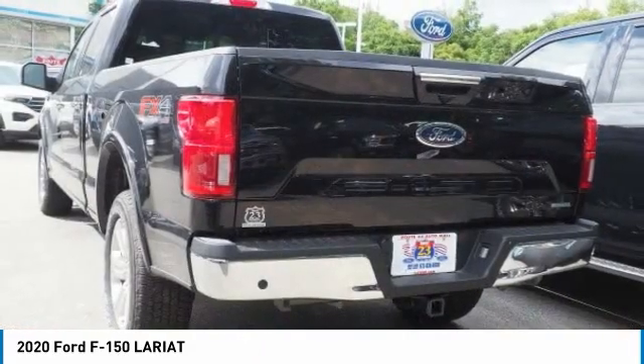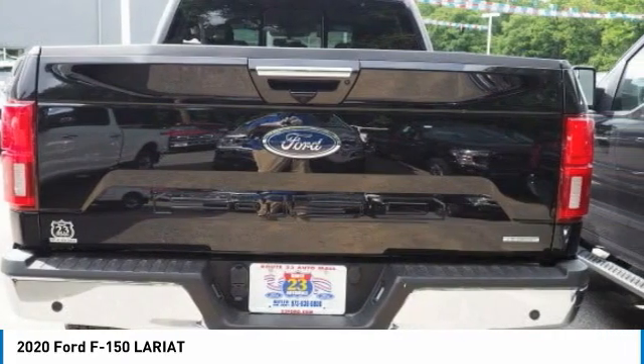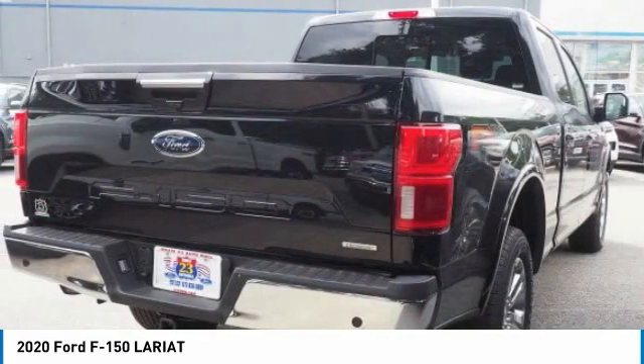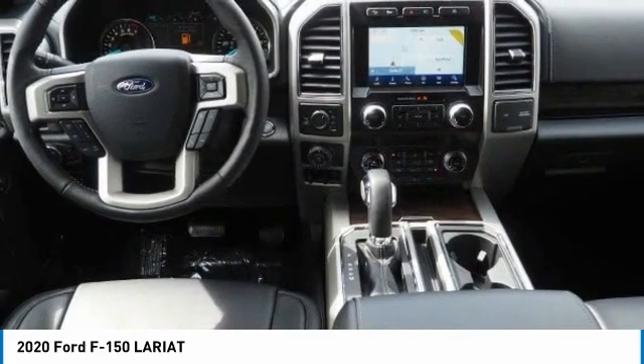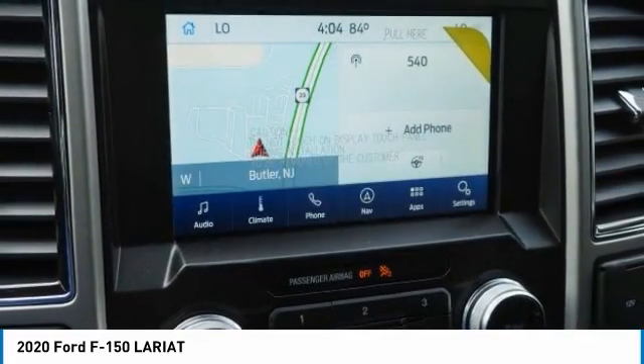Here are some of this vehicle's great options: four-wheel drive, tow hitch, heated mirrors, brake assist, daytime running lights, four-wheel disc brakes, privacy glass, front all-season tires, rear all-season tires.